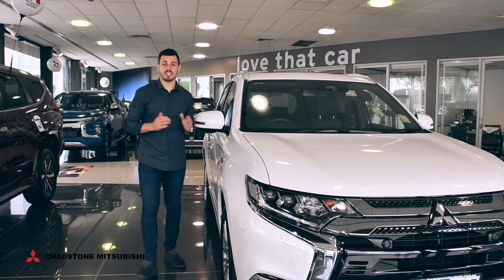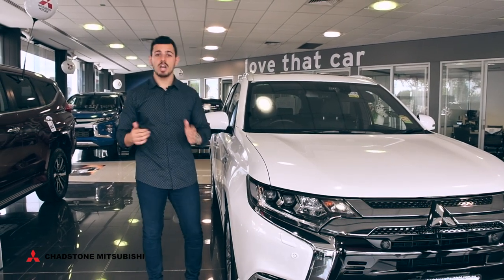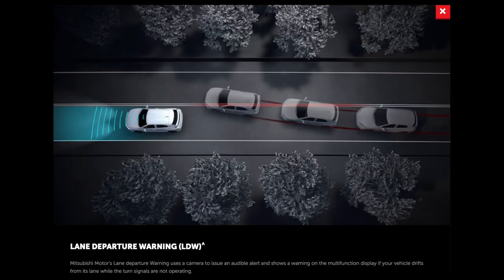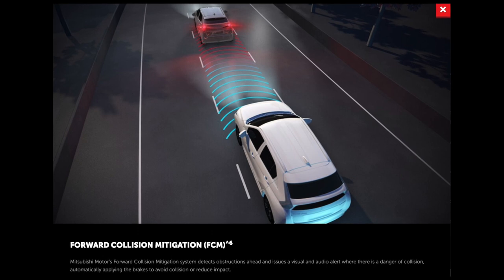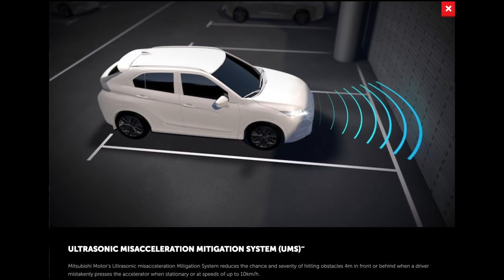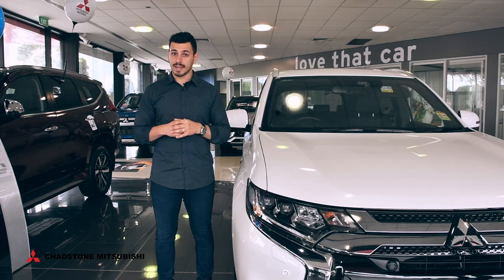This vehicle is ingenious. Equipped with Mitsubishi Motors Innovative Technology, or Mi-Tech, you'll get a multi-around view monitor, rear cross traffic alert, lane departure warning, forward collision mitigation, blind spot warning, lane change assist, ultrasonic misacceleration mitigation system and much more.